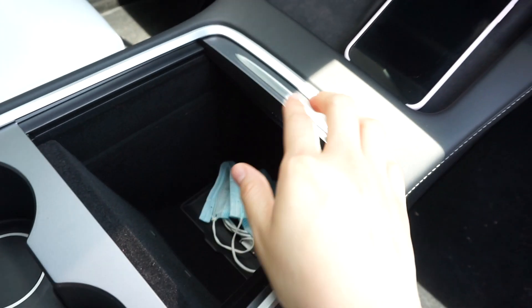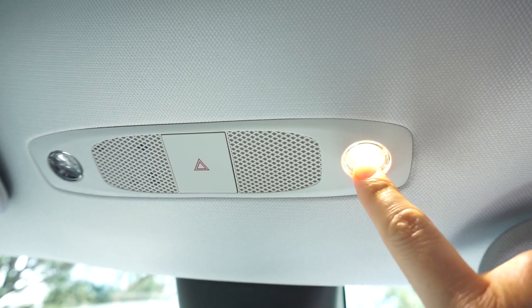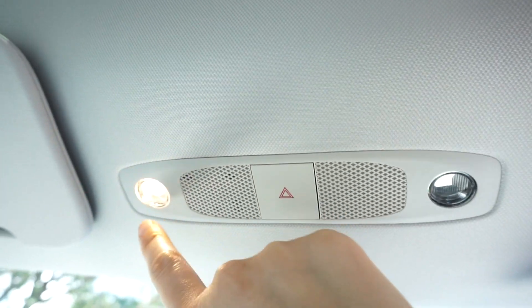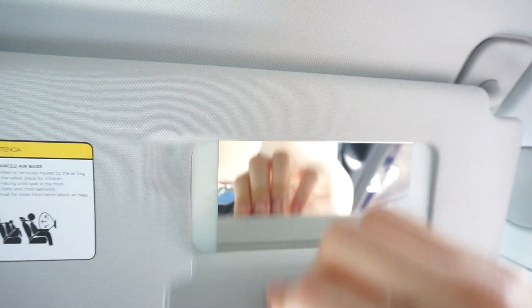Anyway, there are storage compartments here too. Here you have the little lights — and look at those LED lights, aren't they so nice? Like I said, everything is very simple but it's exactly what you need.